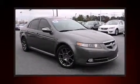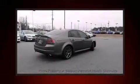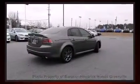Come test drive this 2007 Acura TL. This four-door, five-passenger sedan provides exceptional value. It features an automatic transmission, front-wheel drive, and a 3.5-liter six-cylinder engine.